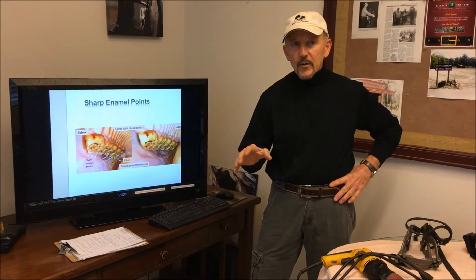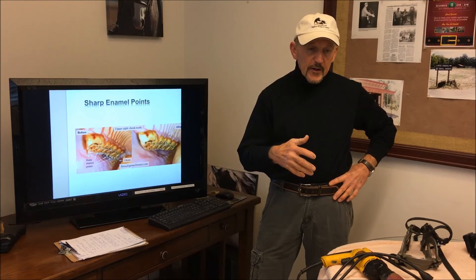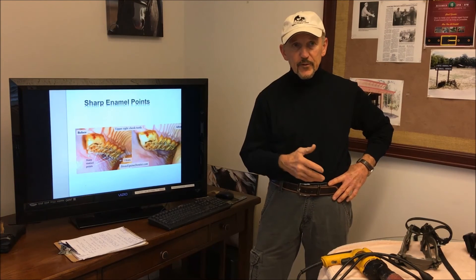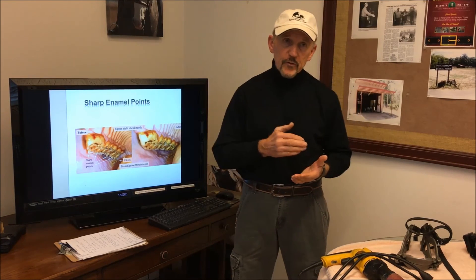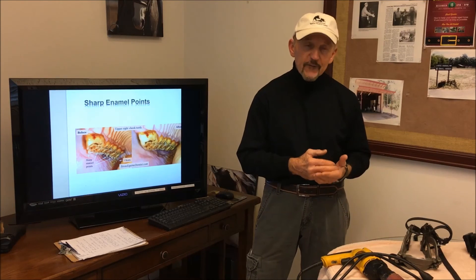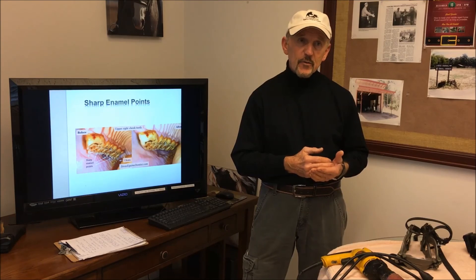So we've moved now from the past to the present in the way we're doing dentals, and we'll go ahead in another segment and talk about some of the specific things we find in the mouth. But the answer to the quiz — why did the Maharishi refuse Novocaine in his dental exam? — it was because, obviously, he wanted to transcend dental medication.